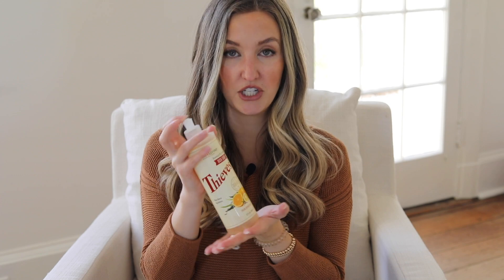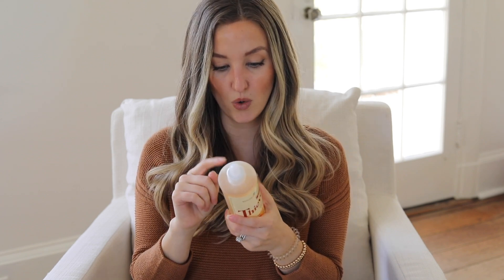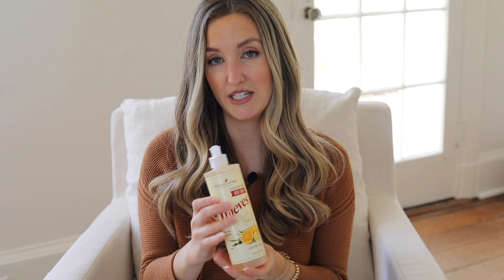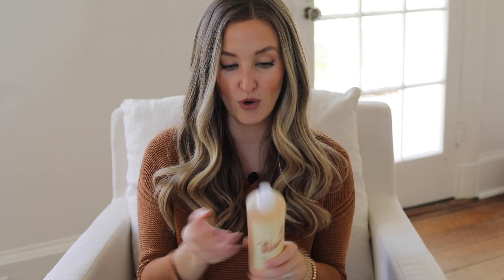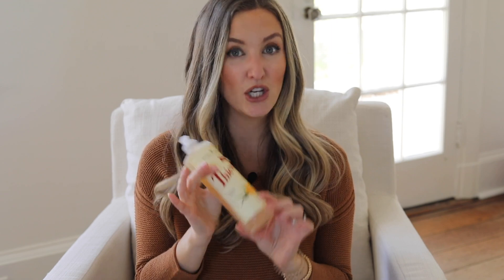Thieves dish soap — we use this for our dishes. A little bit goes a long way. It doesn't have any SLS, dyes, formaldehyde, phosphates, or synthetic perfume or fragrance. It literally says on here: if swallowed, drink plenty of water to dilute. So it's definitely a good choice for washing everything you're going to be eating off of. On the topic of laundry, I also use the Thieves dish soap as a stain remover. A good friend of mine with five kids said that's what she used, and for the past few months I've been using it exclusively on stains — it does a really good job getting rid of them.